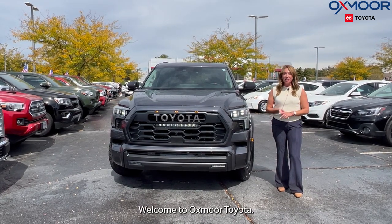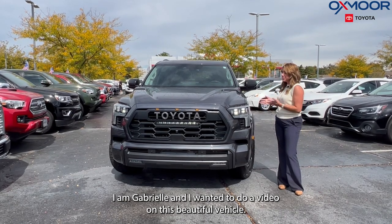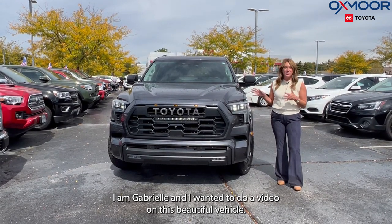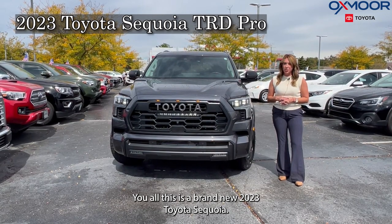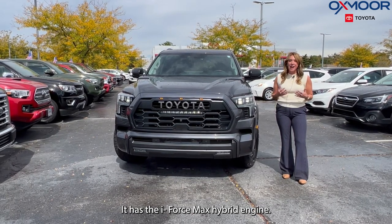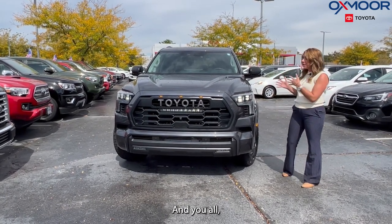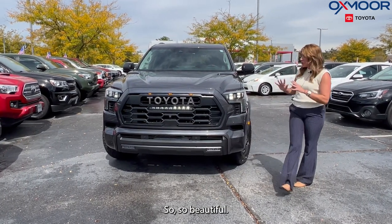Hello, everyone. Welcome to Oxmoor Toyota. I am Gabrielle, and I wanted to do a video on this beautiful vehicle. This is a brand new 2023 Toyota Sequoia. It's the TRD Pro. It has the i-Force Max hybrid engine, and it's a beautiful magnetic gray metallic color.